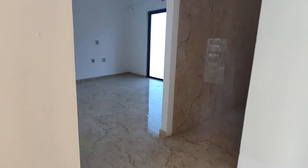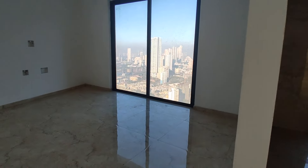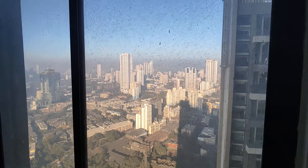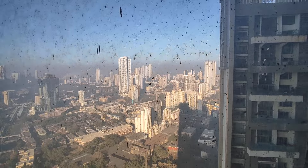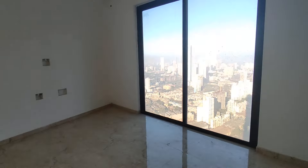Now we are entering the third bedroom, which is the guest bedroom. It comes with an attached washroom and an amazing view of the city. The final master bedroom is still pending — I'm going to show you that as well. This is how the third bedroom looks like.